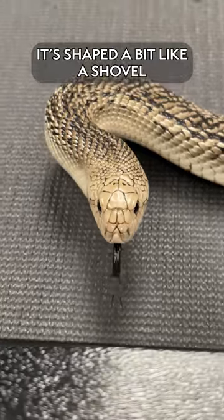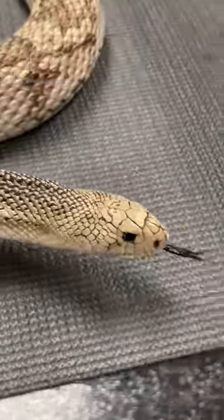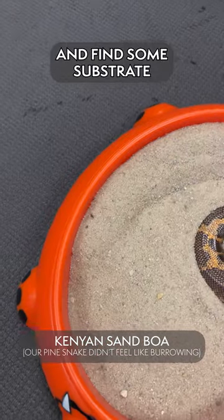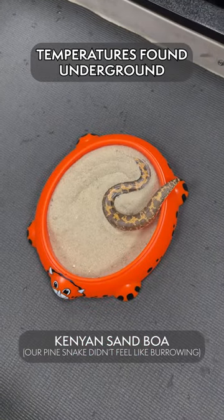If you look at its head, it's a bit of a shovel — a lot like our Kenyan sand boa that we've seen before. They take that head, find some substrate, and they love to burrow and get to the warmer temperatures found underground.